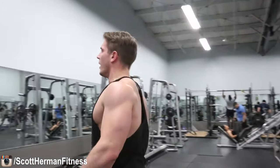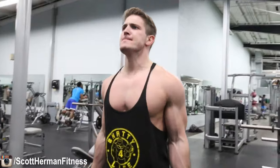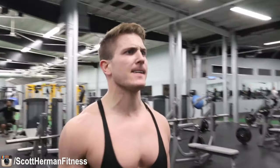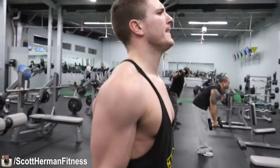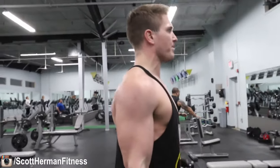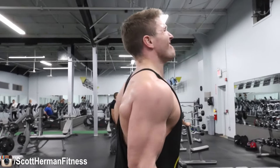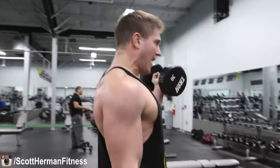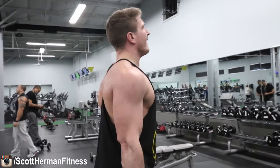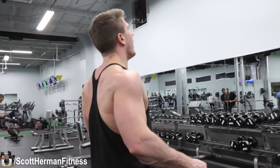Then I can control the dumbbells on the way down and focus on the negative — that's the whole point of cheat reps, get the weight up and focus on that negative. Then lower the weight, probably cut it in half, and perform your next eight repetitions with dumbbells facing forward the entire time, maximizing bicep engagement on both the positive and negative. I'm not alternating the curls as fast as I can — I'm focusing on each arm at a time. Really focus on that mind muscle connection, squeeze your bicep as hard as you can and drive as much blood to that area as possible.